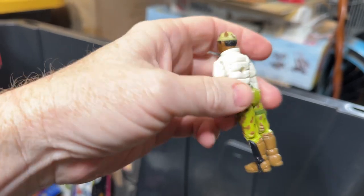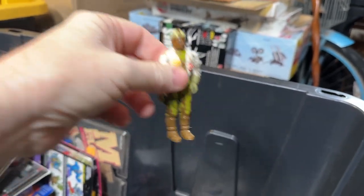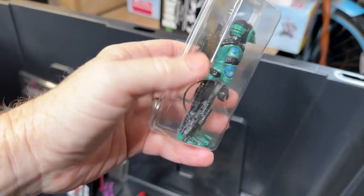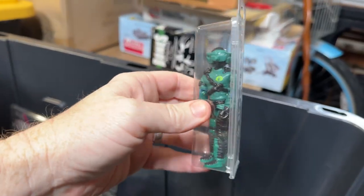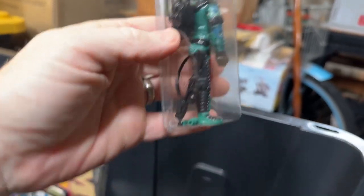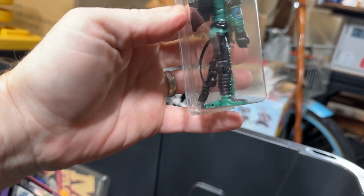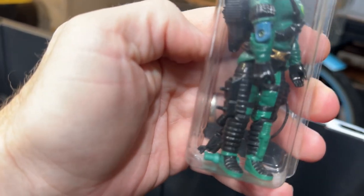So this is a Stalker — I think that's version two. This guy's a Night Viper. He looks complete — he's got his visor, backpack, and his rifle. Pegs are still on there, that's nice.